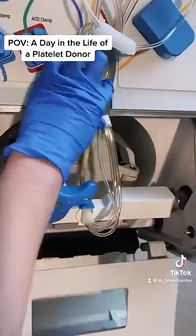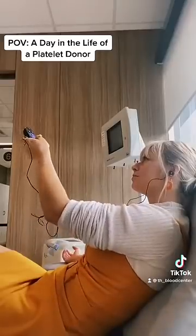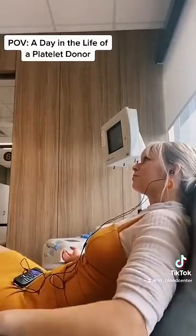They get me hooked up to the machine and in the meantime, I pick out the show I'm going to binge while I'm there. I've finally been catching up on Bridgerton, so that's what I'm watching today.